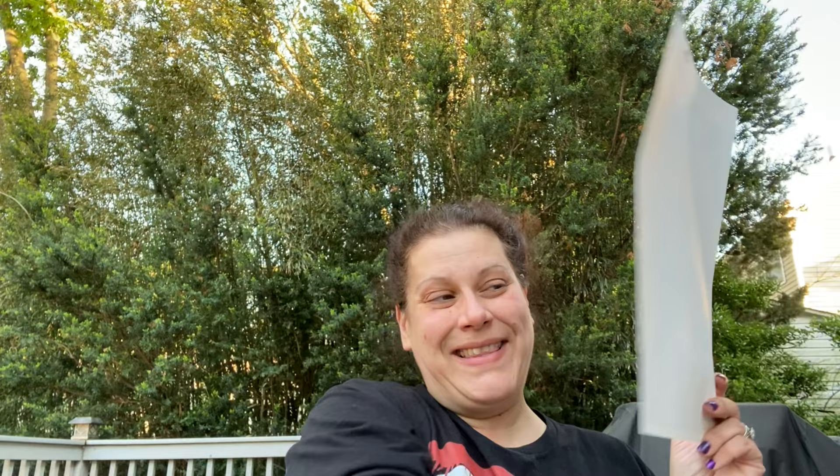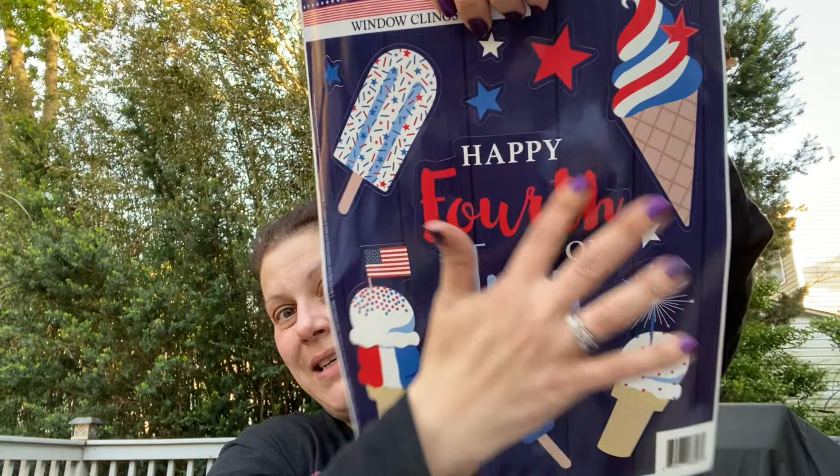Then I have some Fourth of July window clings. I got one that says 'Happy Independence Day' with fireworks - 19 all together. Then I got two of the patriotic ones, and one with the patriotic ice cream that I'm in love with this year. That one is 14 pieces and the truck one was 12. That's it for summer.